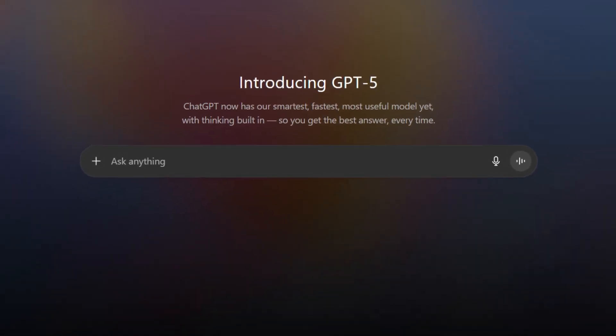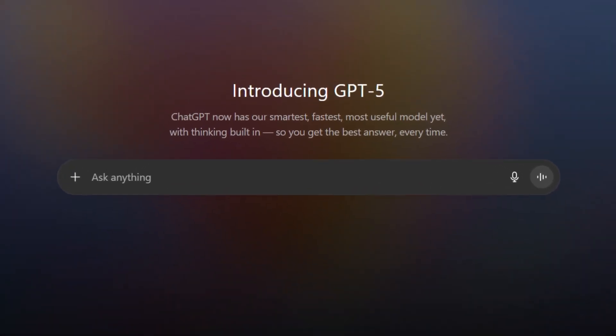If you are not using ChatGPT to study, you are really missing out, especially the newly released version which is GPT-5. I tried the study mode that is embedded in it and what used to take me months to study actually took me just two hours to study. It's really insane and it is actually different from the traditional ways of studying.